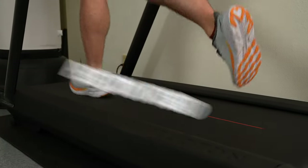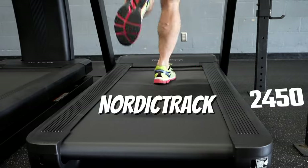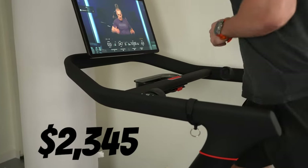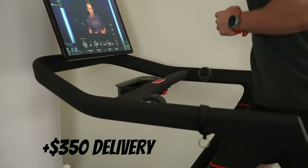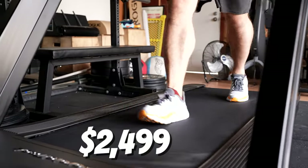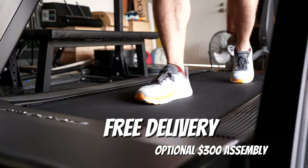Two of my favorite fitness treadmills currently are the Peloton Tread and the NordicTrack 2450. There are a lot of similarities between these two treadmills in terms of how they look and even their cost — the Peloton Tread at $2,345 with a mandatory $350 delivery and assembly fee, and the NordicTrack 2450 at $2,499 with free delivery and an optional $300 assembly fee. But there are significant differences, and today I'm going to cover exactly what those are. Out of the 18 differences, nine are things the NordicTrack 2450 does better and nine are things the Peloton Tread does better.